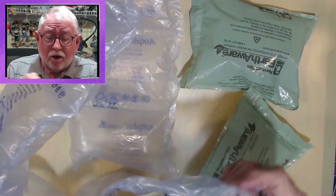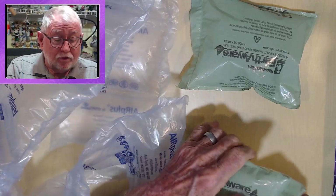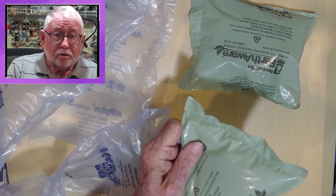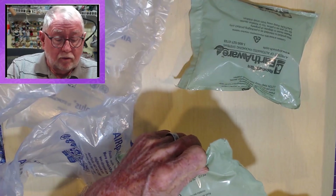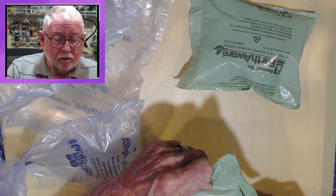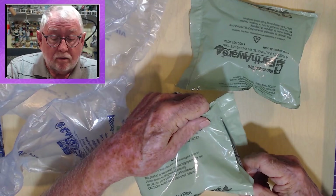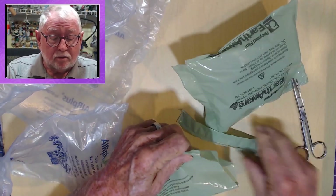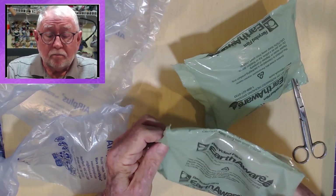Rather than put these aside or pop them — which we all love to do — I found another use for them. Simply take the airbag and right below the sealed line where they seal together, cut off the seal and you have a little plastic pouch.